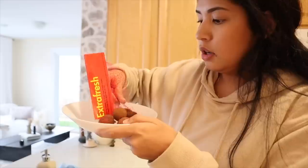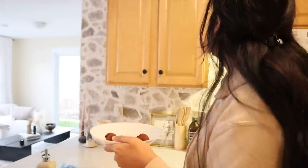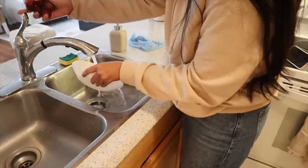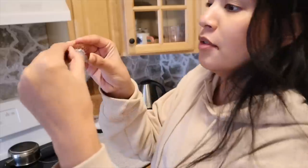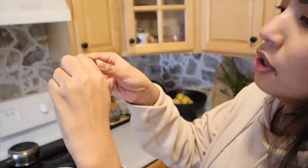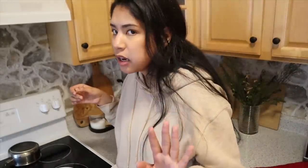I actually prefer longan — they're my favorite because my aunt came to visit and brought them. But these taste quite similar. They look really spiky but you can peel them like this — the inside looks just like longan and they're really tasty. Such a delicious snack.